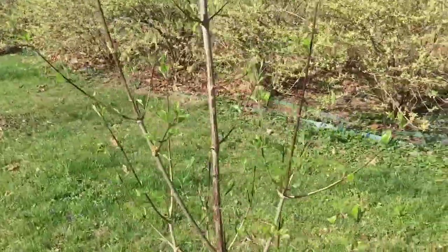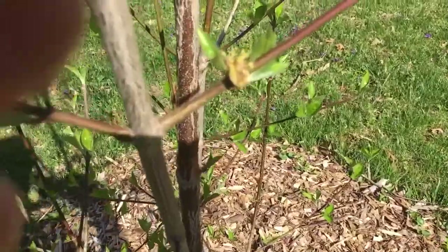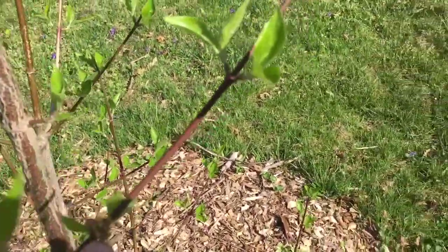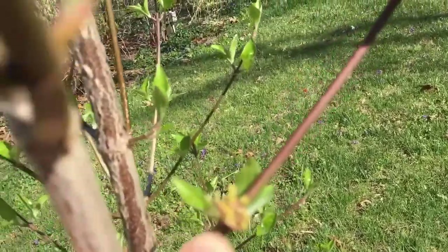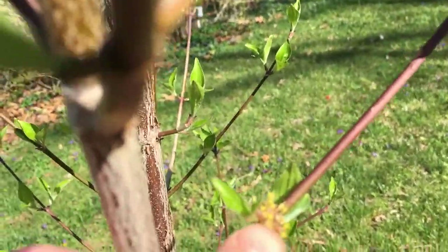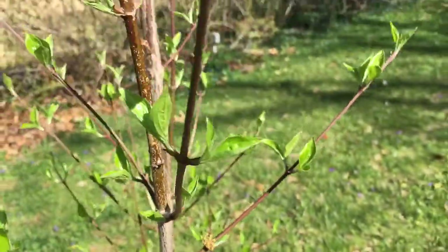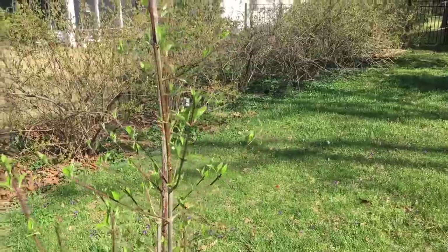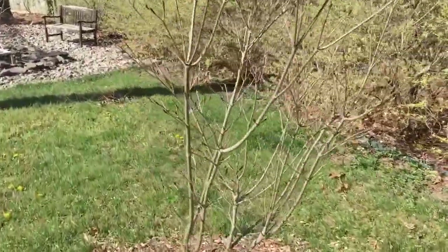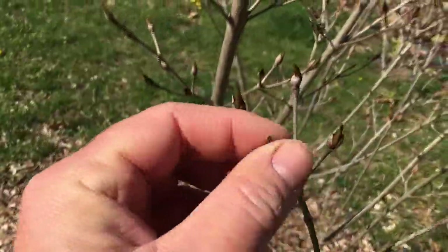Over here I have a cornelian cherry and it is blooming right now. These flowers are very difficult to see from far away — some would say they're not even flowers. But you can see there are several of them on this bush, almost imperceptible at the tip of my fingertip.